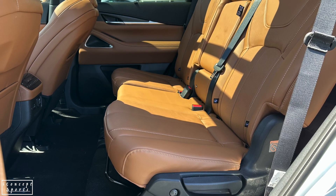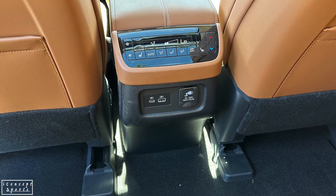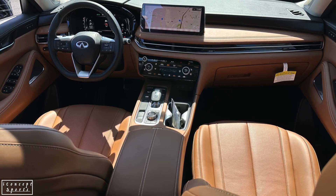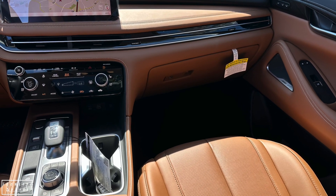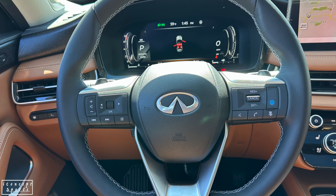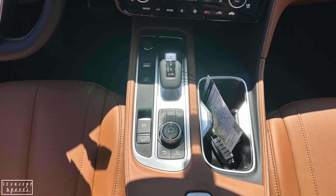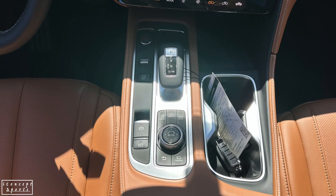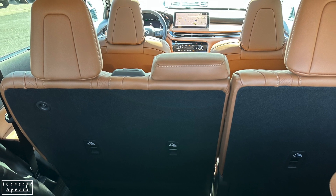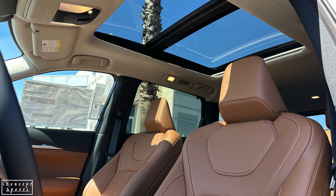The Infiniti QX60 Autograph and Sensory also offer a spacious and comfortable interior with three rows of seats, providing ample room for up to seven passengers. As mentioned, the Autograph gets six seats as standard and the Sensory gets seven seats standard. The second and third rows of seats fold down to create additional cargo space when needed. The vehicle also comes with a high-quality infotainment system that includes a large touchscreen display and support for Apple CarPlay and Android Auto. The QX60 is designed to provide a luxury driving experience with a high level of technology and safety features, as well as a spacious and elegant interior.